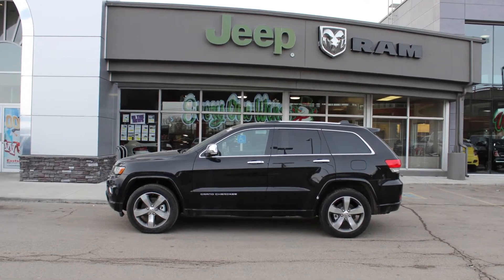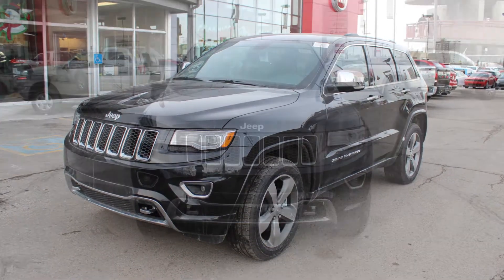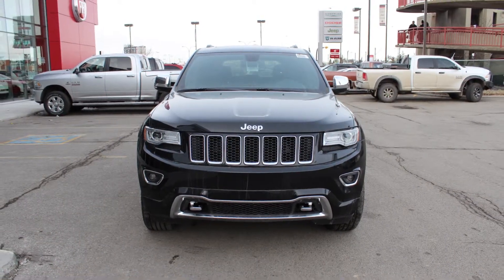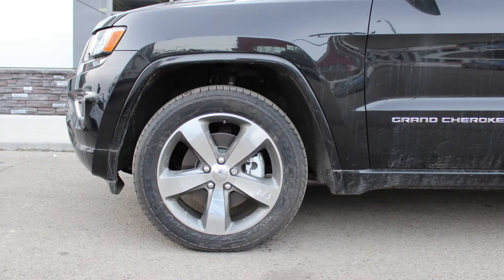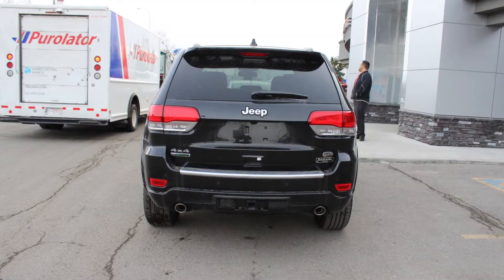Hi Brian, this 2014 Jeep Grand Cherokee Overland comes equipped with a 3.0L EcoDiesel engine and automatic transmission, power heated folding side mirrors, 20-inch aluminum wheels, a trailer hitch receiver, and a black exterior.